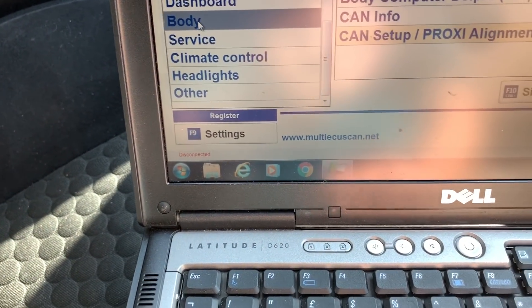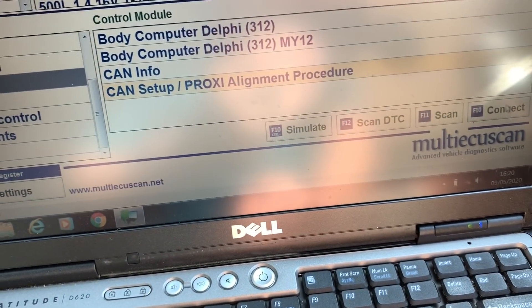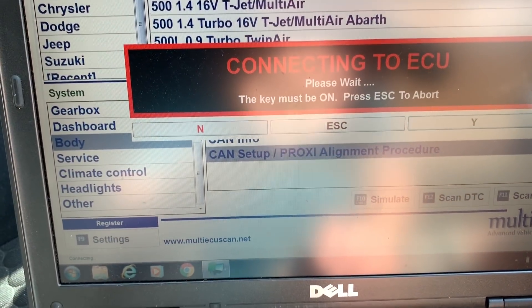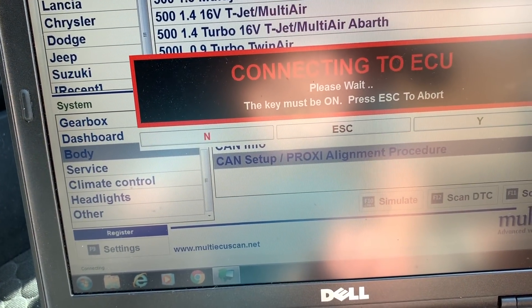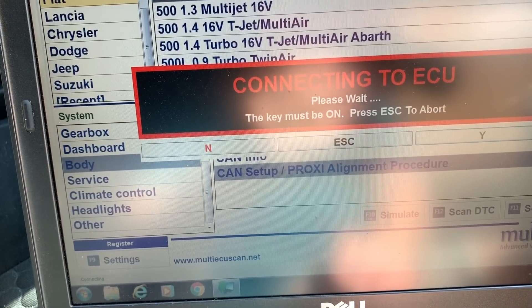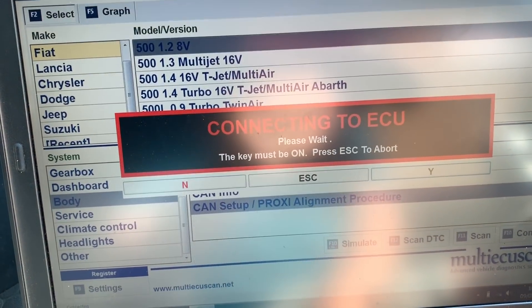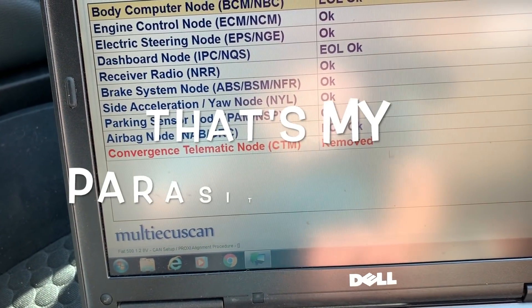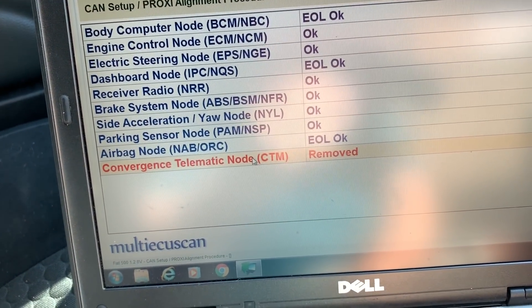You click on F10, connect. The engine doesn't have to be running, the ignition just needs to be on. It's reading the data. Then - convergence telematic node. I believe that is what is causing my parasitic drain. I really will swear that if the Blue and Me unit blows up and stops working, it causes a drain. And we have a drain - therefore I'll put money on it, that's what it is.